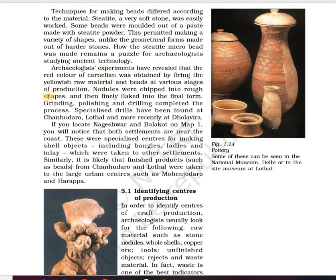Grinding, polishing and drilling completed the process. Specialized drills have been found at Chanhudaro, Lothal and Dholavira. When craft productions were being produced, they were given shapes through grinding, polishing or through drilling, and these specialized drill equipments have been found at those three sites.